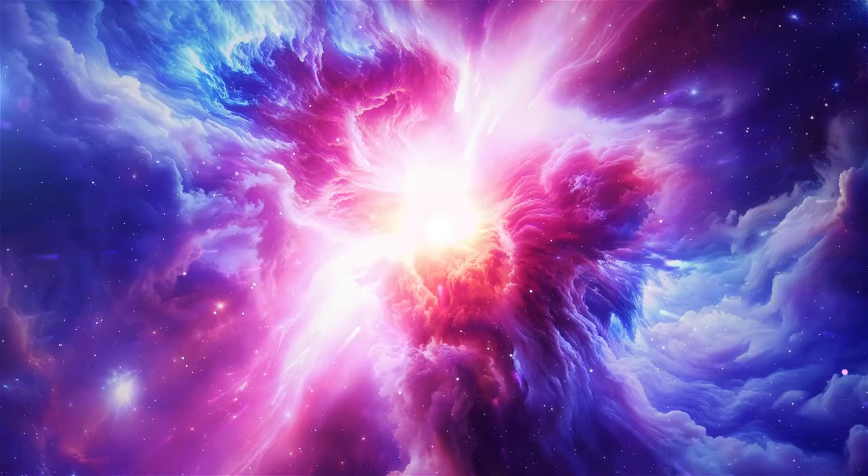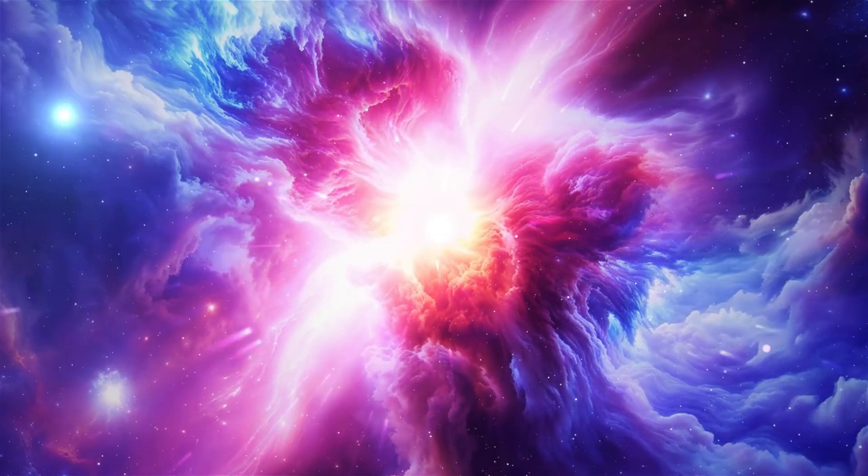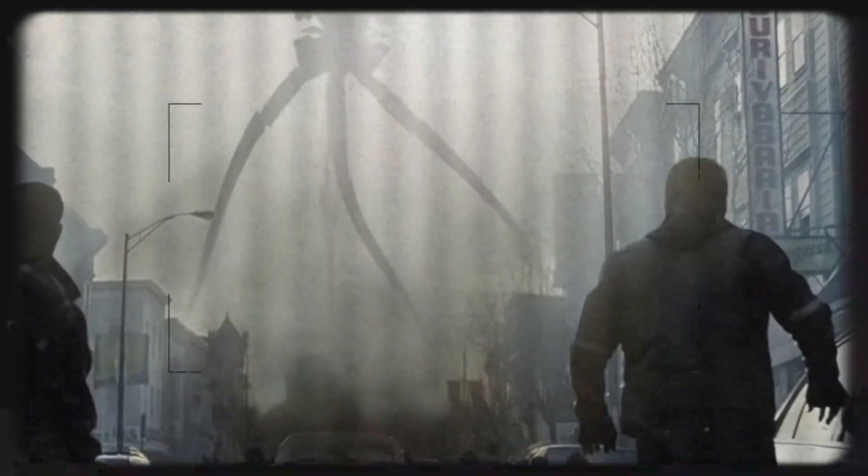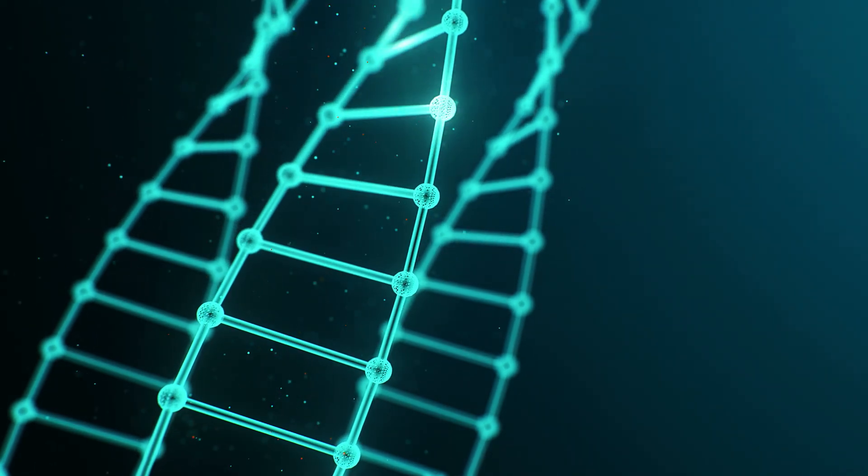Why do the Martians lack traditional limbs or organs? Wells' Martians seem to represent a hypothetical evolutionary end-point, where intelligence becomes the sole driver of survival. Over countless generations, they may have shed unnecessary body parts to conserve energy, leaving only the components required for thought, manipulation, and feeding. This design hints at a planet where the environment is either so hostile or so resource-scarce that energy efficiency became paramount.